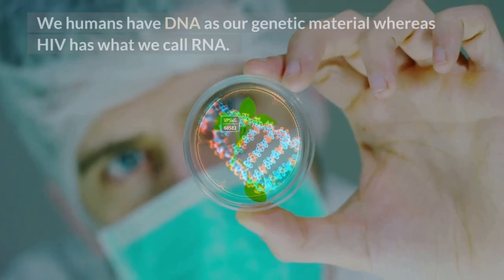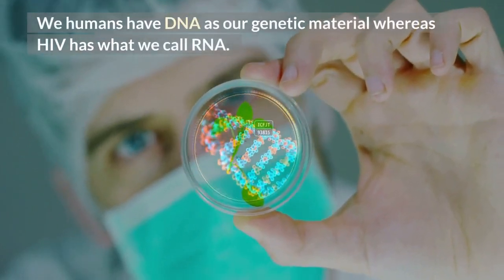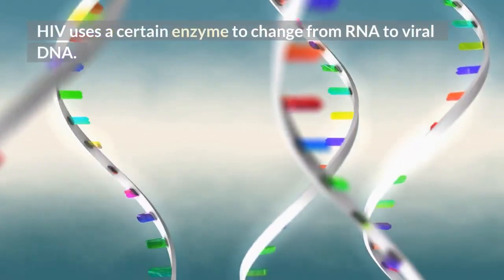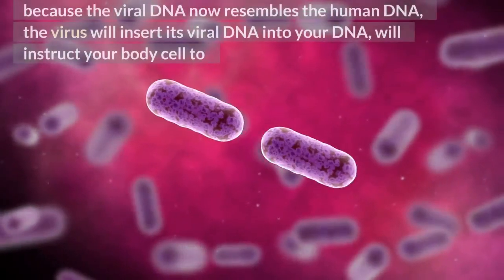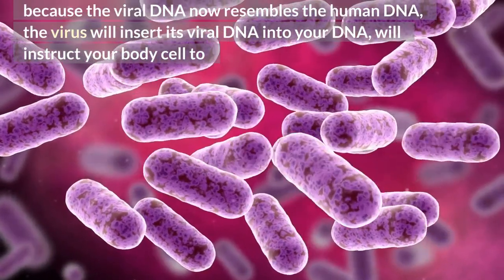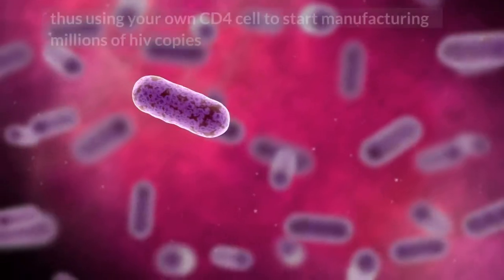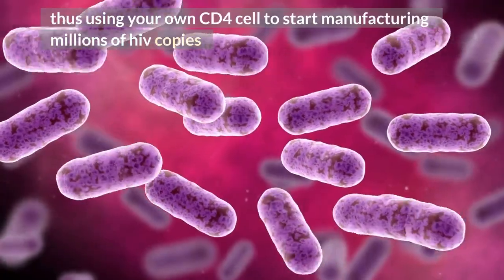We humans have DNA as our genetic material, whereas HIV has what we call RNA. HIV uses a certain enzyme to convert from RNA to viral DNA. Because the viral DNA now resembles human DNA, the virus inserts its viral DNA into your DNA, and instructs your body's cell to start following commands from the virus, thus using your own CD4 cell to manufacture millions of HIV viruses.